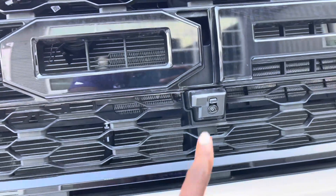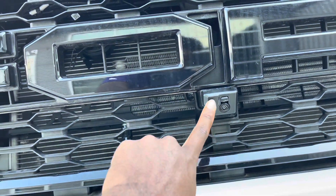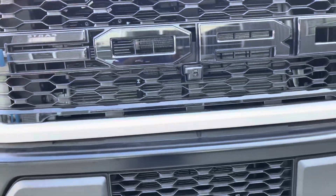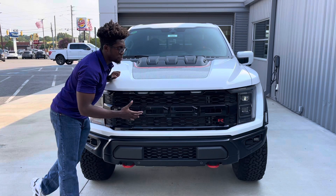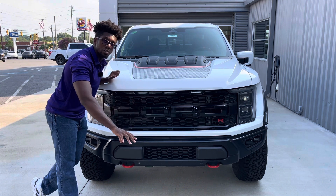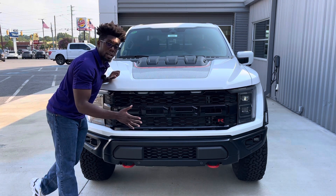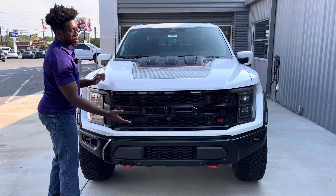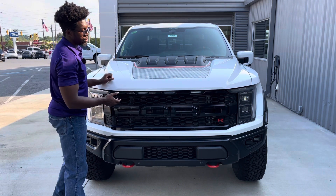One of the interior rock crawling lights has a cover on it that you can lift up for more lighting, but Ford has to put that cover there because the front of this vehicle can get so bright it will blind other drivers. You can remove the cover for off-road use. There's also a small camera on the front underneath the Ford badge so you can see what's directly in front of you while off-roading.